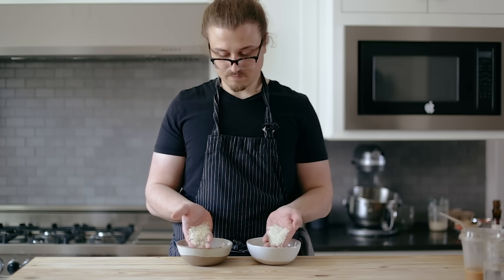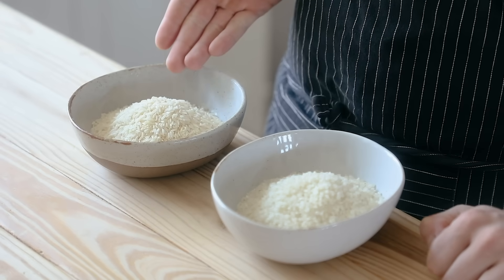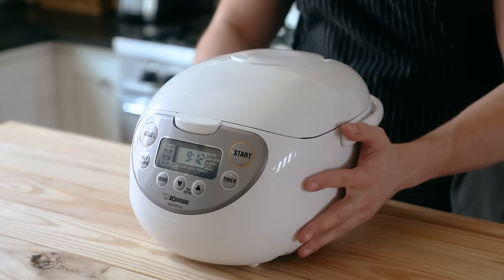The optimal choice for fried rice would either be a medium grain or jasmine rice, or my personal preference which would be a short grain rice like sushi rice.